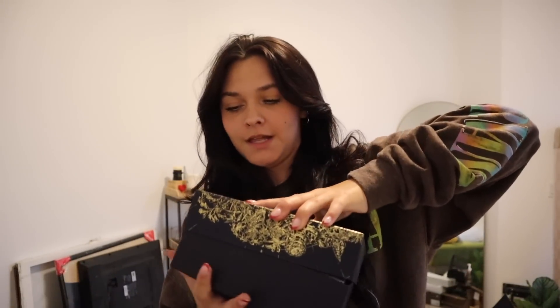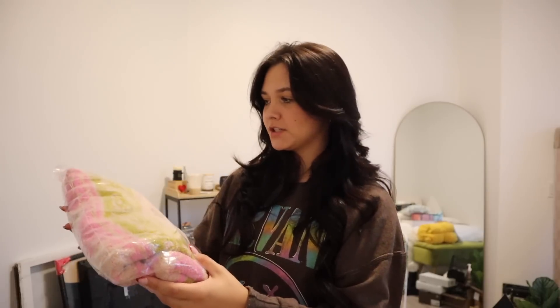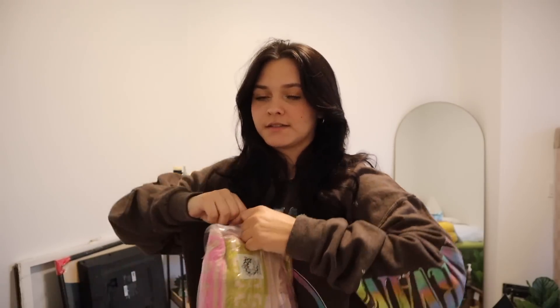Here's the next thing I got — the Dior perfume. I got the Miss Dior Blooming Bouquet. I've heard so many good reviews about the scent and it's just the best smelling perfume ever. I'm obsessed with the box and I'm definitely keeping it.